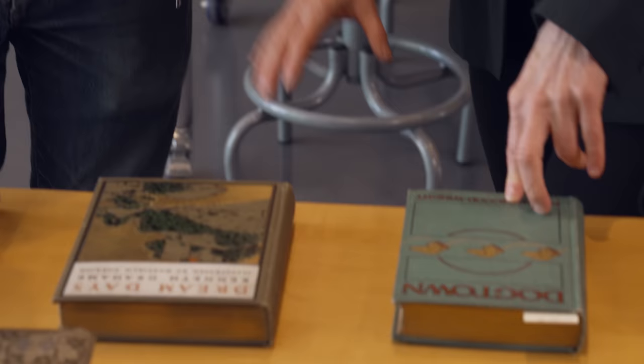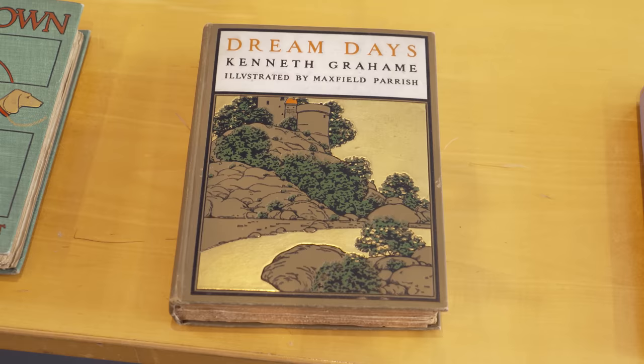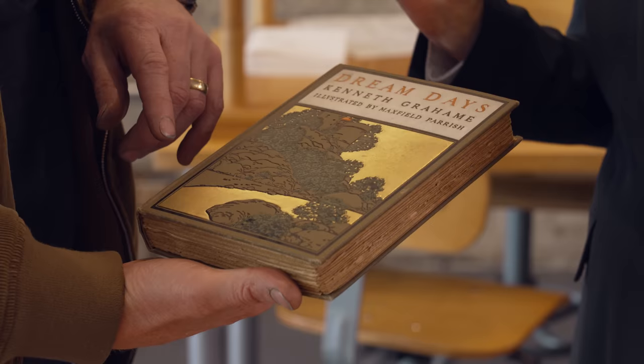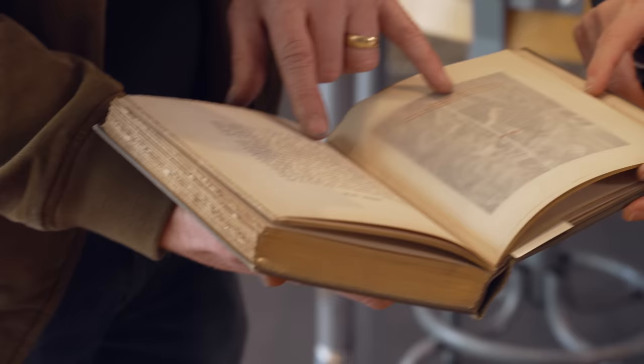Technology continues to improve. Shortly after 1900 you get more colors and more gold. This one around 1900 is gorgeous. And this one is illustrated by Maxfield Parrish - they were going for really good artists. And this is when illustrations were protected by tissue paper printed over them.